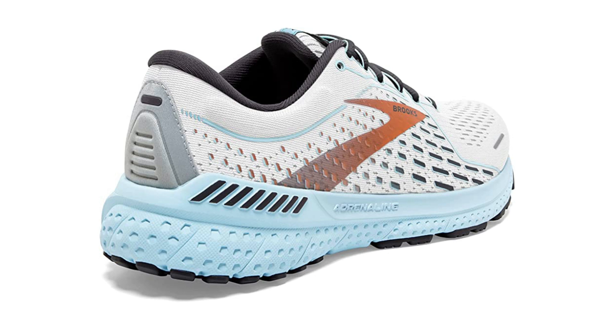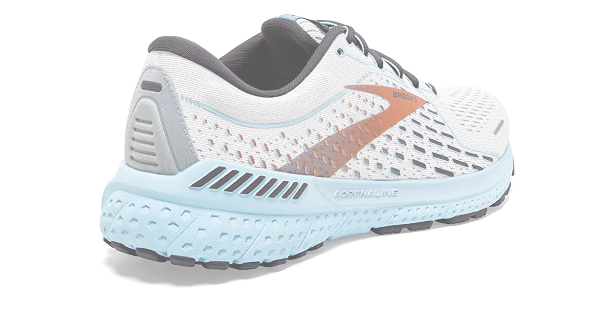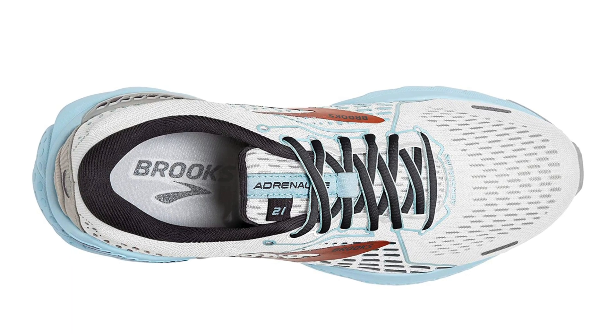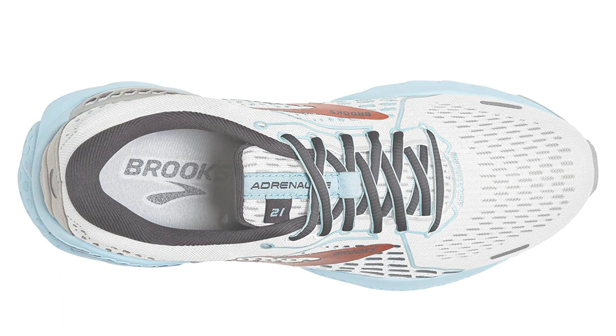GuideRail Holistic Support System: We've shifted our focus beyond the feet to the most injury-prone part of a runner's body — the knees. GuideRails keep you moving comfortably by keeping excess movement in check.